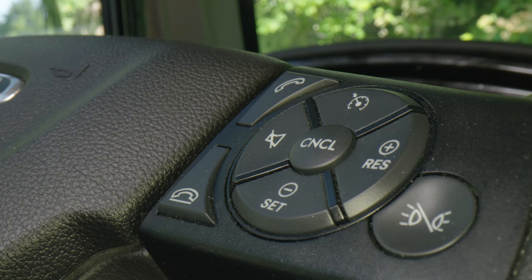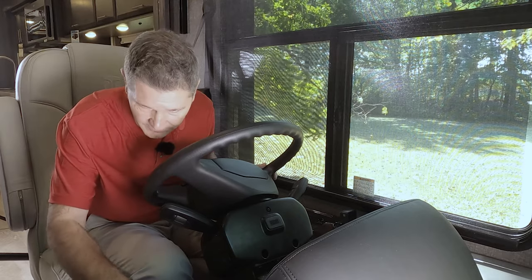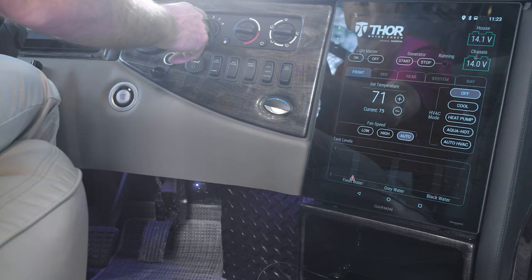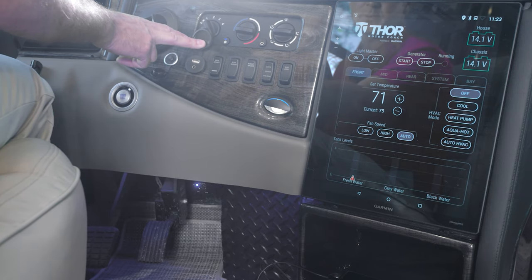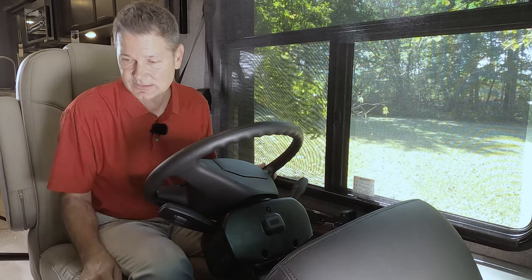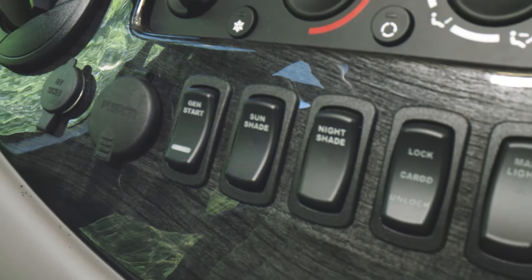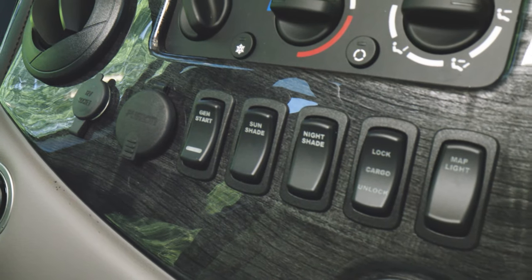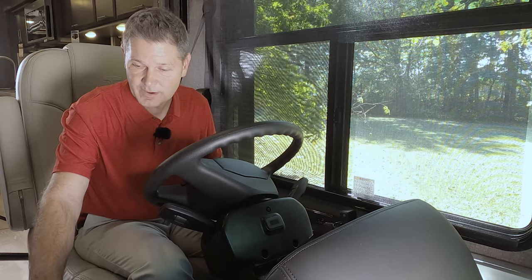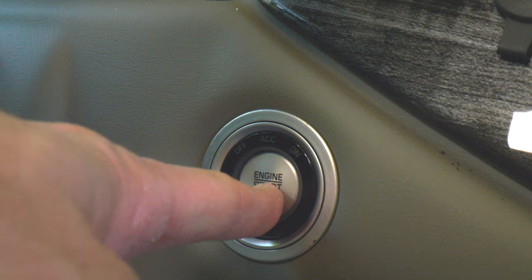Over here on the right is how you set your cruise control and answer Bluetooth telephone calls. Moving over here, we have our HVAC controls and a couple of ports — a 12-volt port and a USB port. Connect your phone here for functions that tie into the infotainment center. Dashboard buttons include generator start, sun shade, night shade, cargo bay lock and unlock, and map light controls — that's also how you get that cool blue lighting effect. And over here, push-button start.